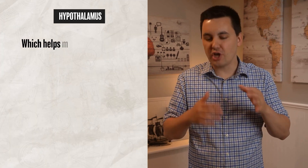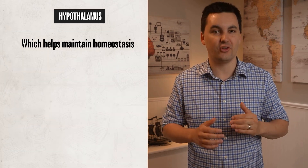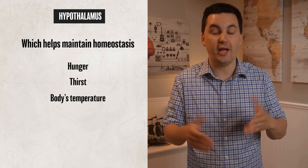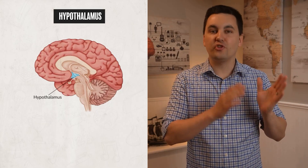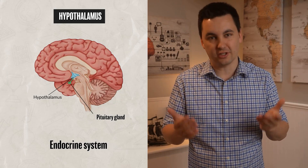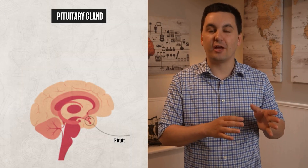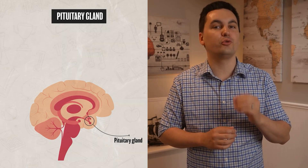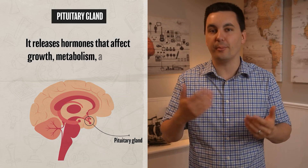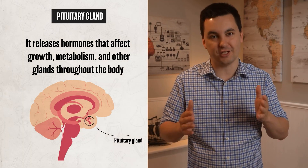The hypothalamus helps maintain homeostasis — it controls our hunger, thirst, body temperature, and sexual behavior. The hypothalamus also helps regulate the endocrine system by signaling the pituitary gland. The pituitary gland is also known as the master gland, since it releases hormones that affect growth, our metabolism, and the other glands throughout the body.